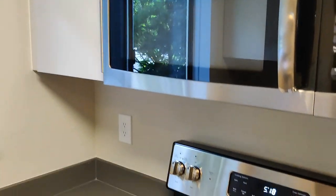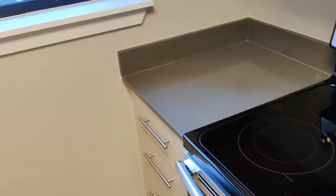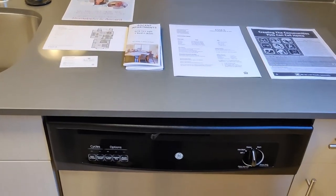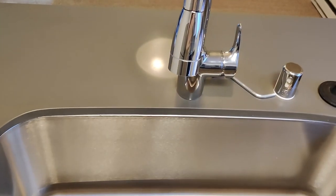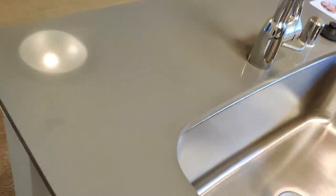Quite a bit of storage, which is amazing. Brand new appliances, flat-top stove, a window. And again, look at all that countertop space and storage. Dishwasher, large stainless steel sink. That quartz is just beautiful.